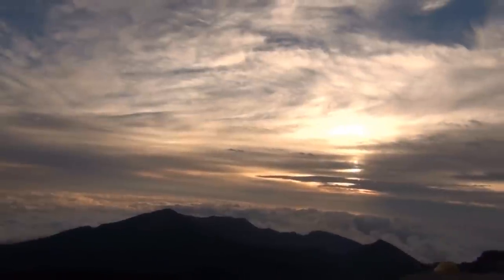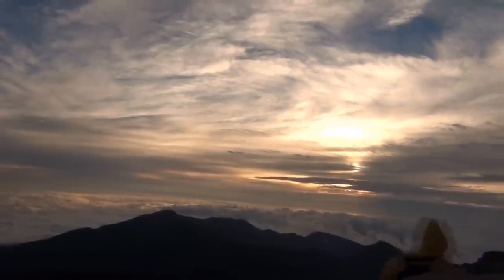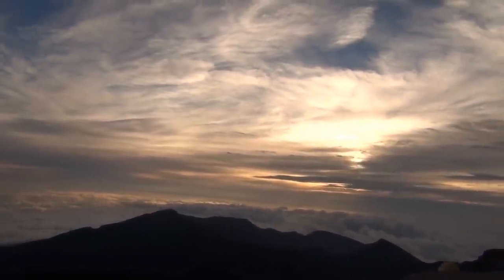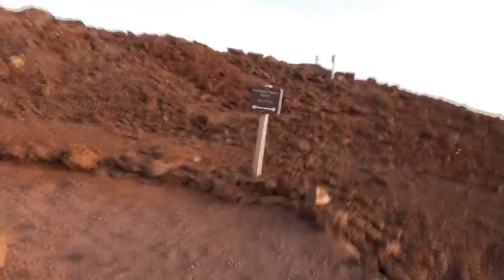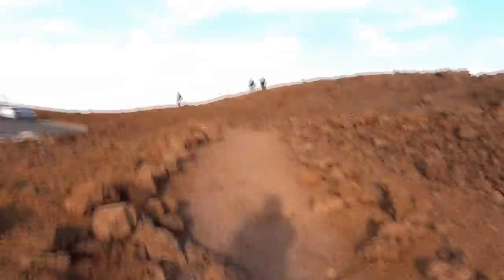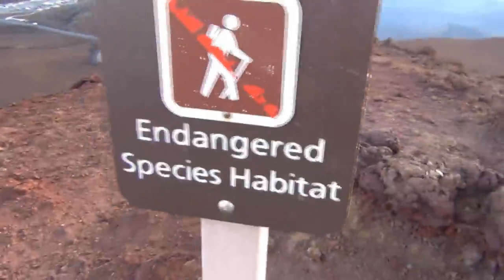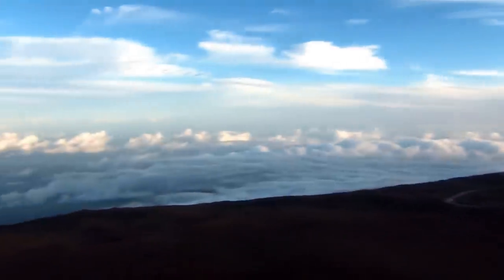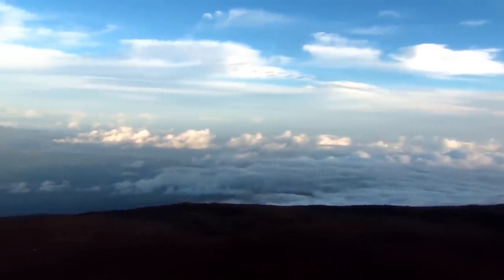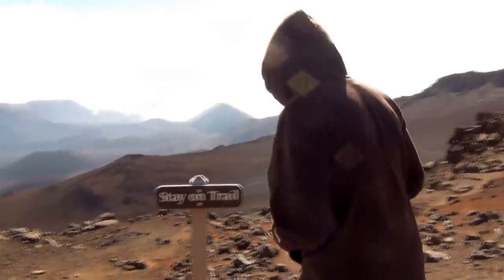The upper slopes of Haleakala are part of Haleakala National Park, home of many endangered plants and animals including a rare variety of silver sword that grows only on these slopes. It's also the home of Haleakala Observatory. At 10,023 feet, we were above one-third of the atmosphere. We hiked around the summit for a few hours on a trail called Sliding Sands.